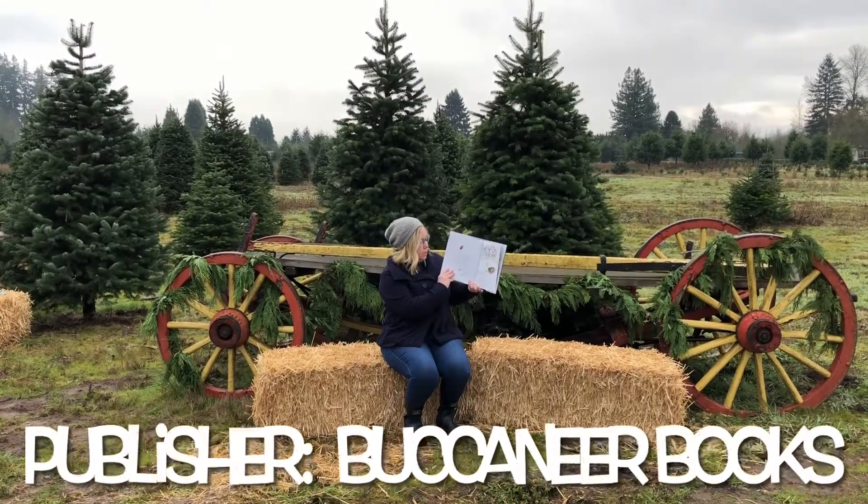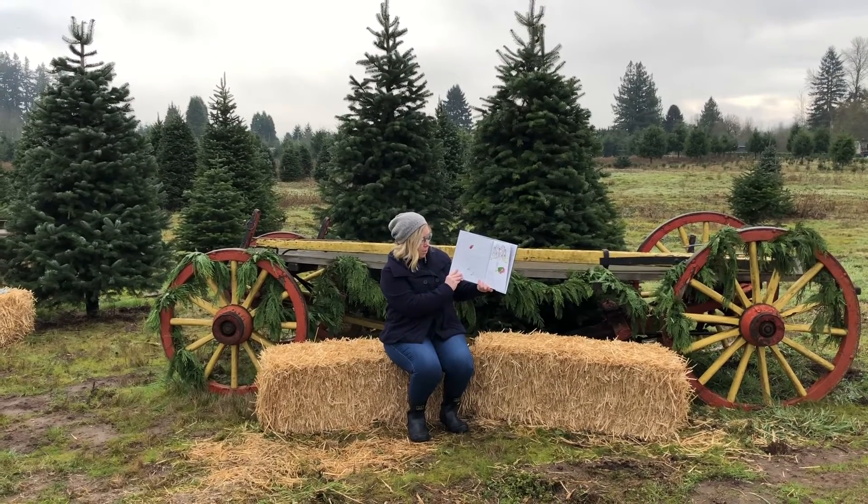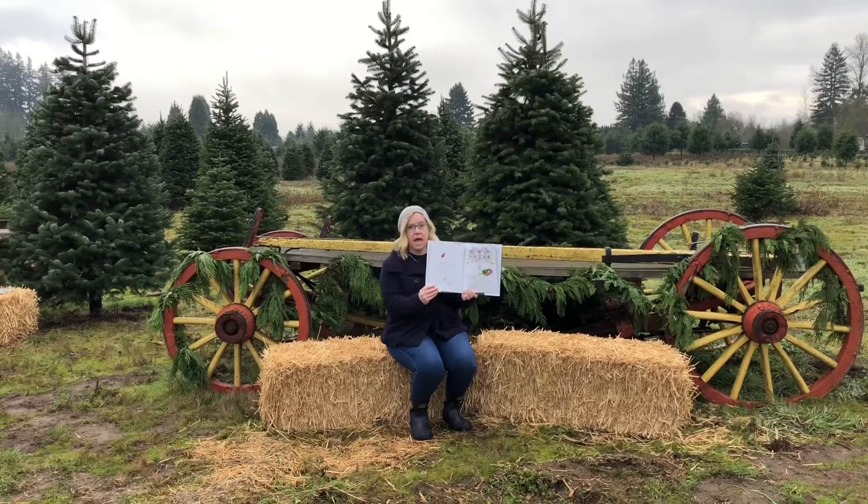Mr. Willoughby's Christmas Tree came by special delivery. Full and fresh and glistening green, the biggest tree he had ever seen.